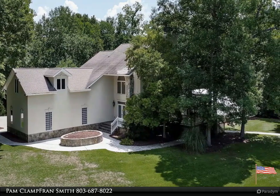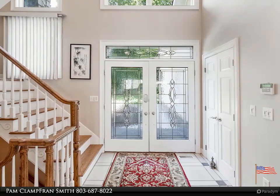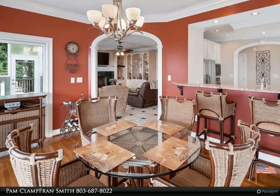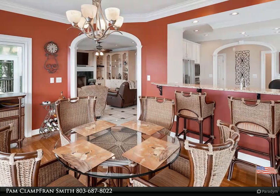And space to entertain. Property is situated on almost seven acres. The main house was built in 1996 and the second house was built in 1994. The main house has over 4,000 square feet with four bedrooms and 3.5 baths.